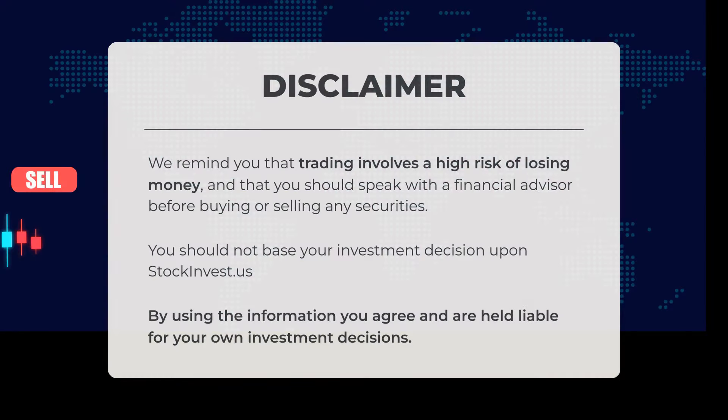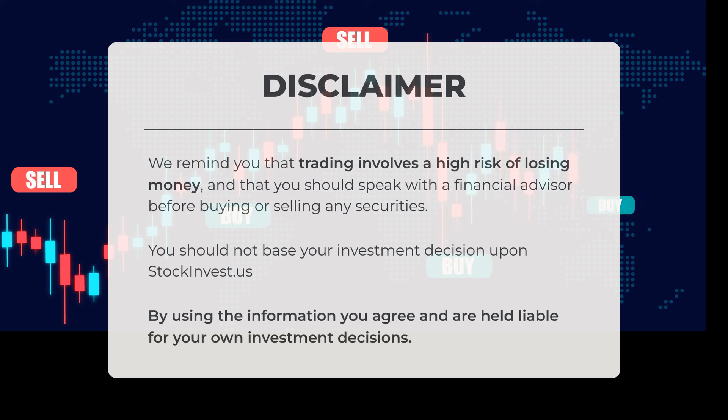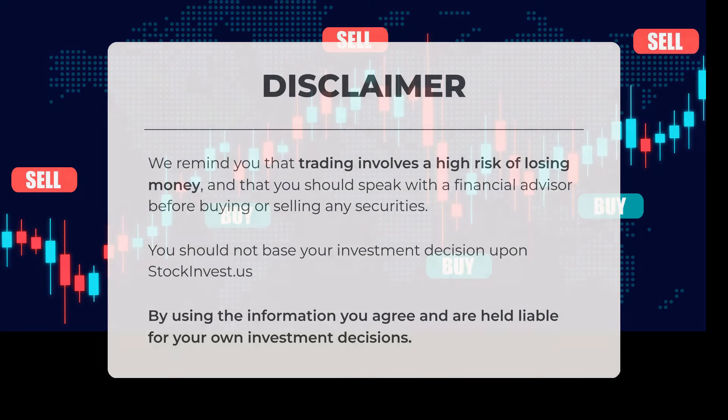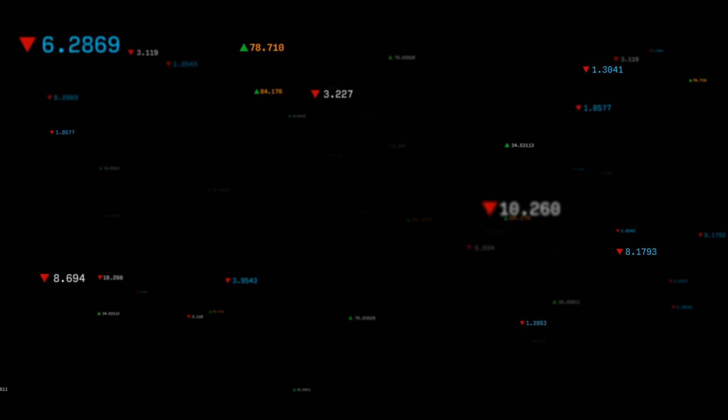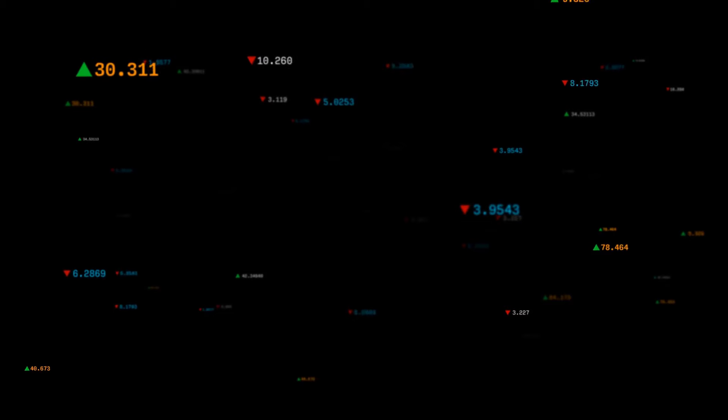We remind you that trading involves a high risk of losing money and that you should speak with a financial advisor before buying or selling any securities. You should not base your investment decision upon stockinvest.us. By using the information, you agree and are held liable for your own investment decisions. This is our current view of the stock — do you agree or disagree? Comment below and share your thoughts.